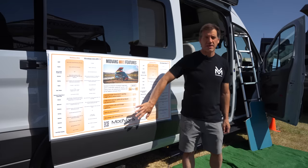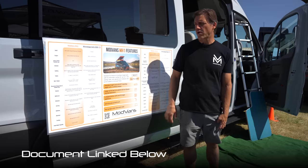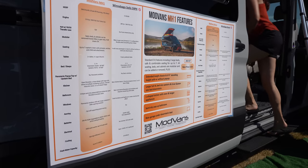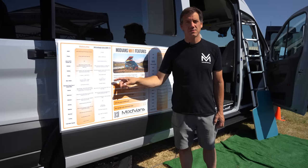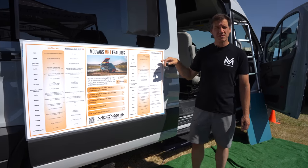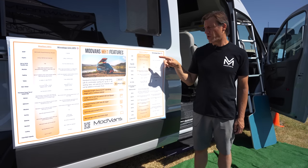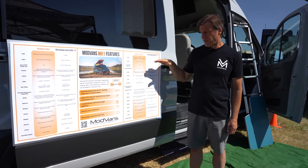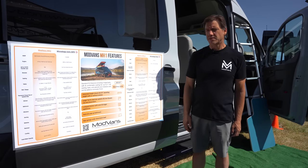This is our show poster for the MH1 that we put out at all the shows, giving our competitive stance against other vehicles in market. Our standard MH1 is very price competitive with the Solis — the top-of-the-line Solis from Winnebago. Going down the features, you'll see we pretty much have a win in every category. We also compete with the more expensive Revel, also from Winnebago. We feel we're very price competitive, and in every category we're bigger, have more capacity, and more upgrade options as well.